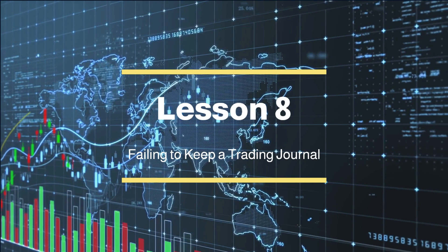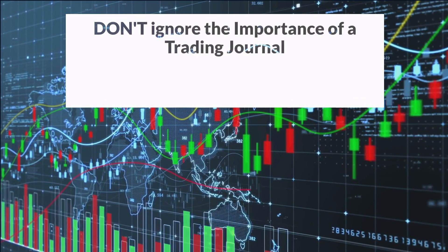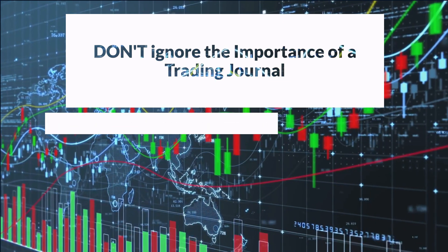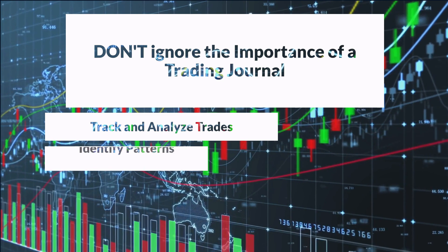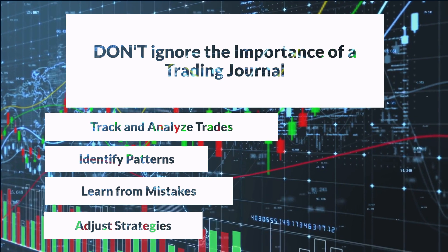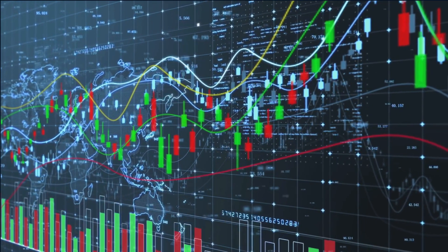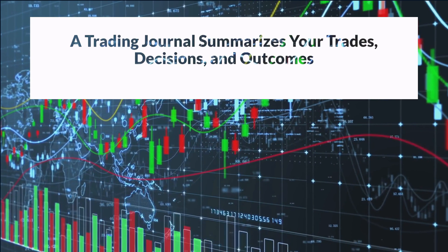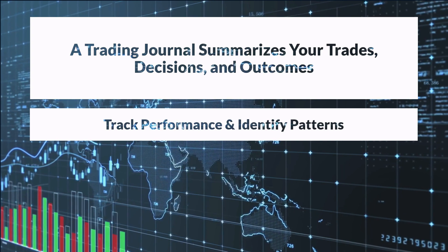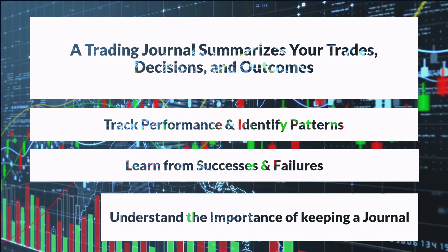Lesson 8: Failing to keep a trading journal. The importance of a trading journal cannot be overstated. It is a powerful tool that holds the key to unlocking your trading potential. Without a journal, you lose the ability to track and analyze your trades, making it challenging to identify patterns, learn from mistakes, and make informed adjustments to your strategies. It deprives you of valuable insights and self-reflection, hindering your progress and potential for growth as a trader. A trading journal is your personal archive — a carefully recorded summary of your trades, decisions, and outcomes. It allows you to track your performance, identify patterns, and learn from both your successes and failures. Experienced traders understand the immense value of this practice and make it an integral part of their trading routine.